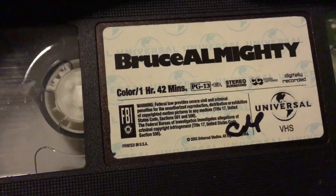Next we've got Bruce Almighty with Jim Carrey — this is the VHS version, since I already got it on DVD. The tape needs to be rewound.